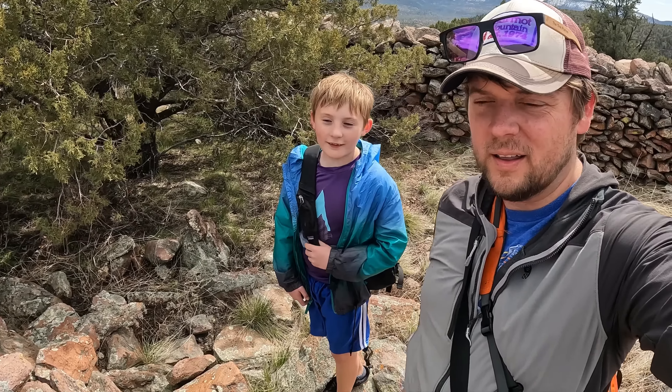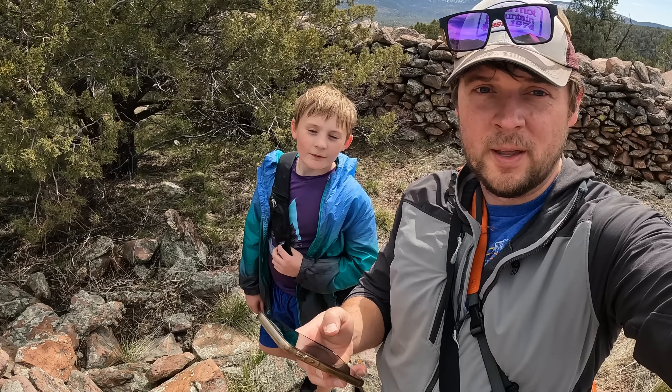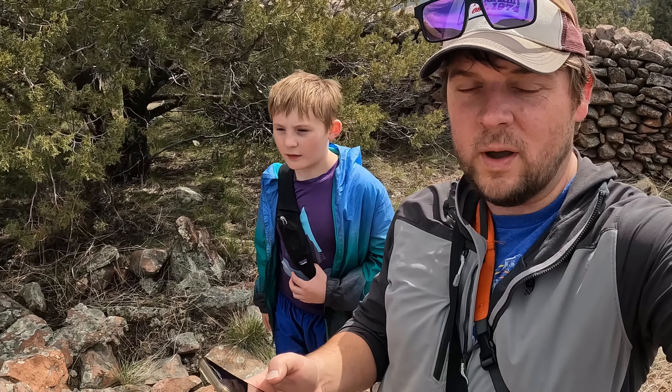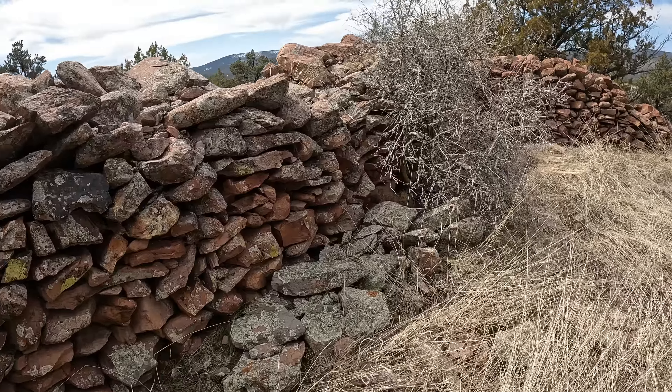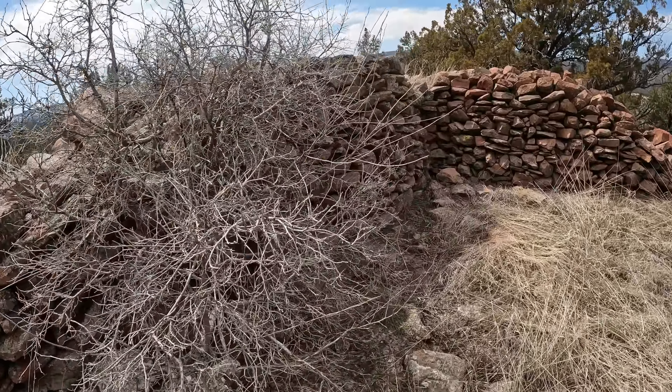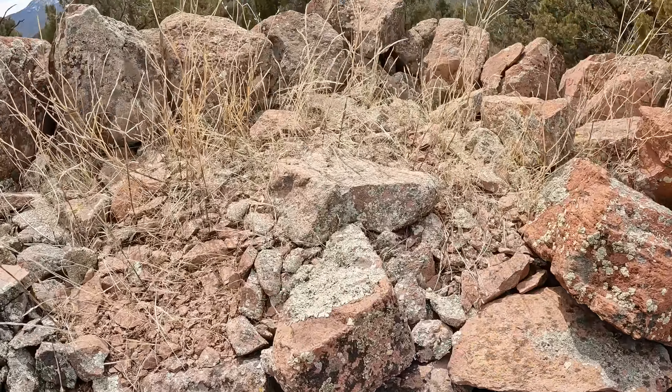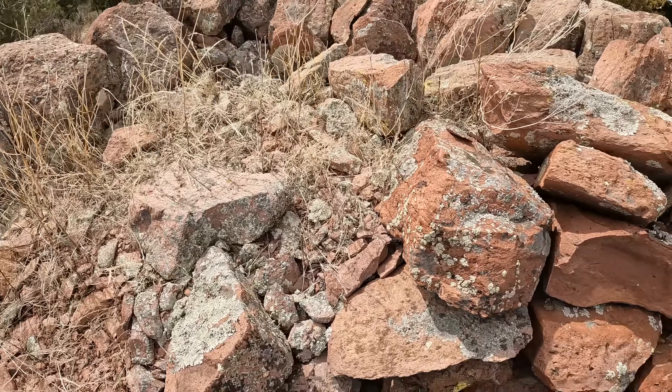We made it to the top. It took 50 minutes. We gained 625 feet and went three-fourths of a mile. When we got closer to the rock wall, we could see that whoever built this placed larger rocks on the outside of the wall, and it was filled with smaller rocks.